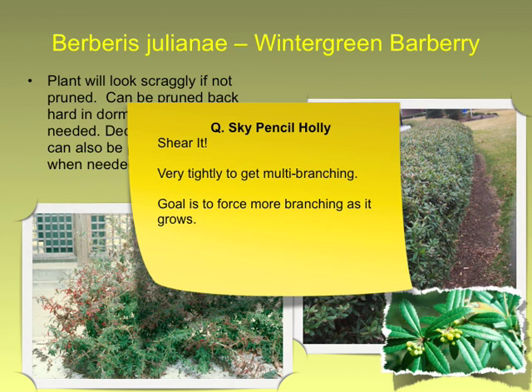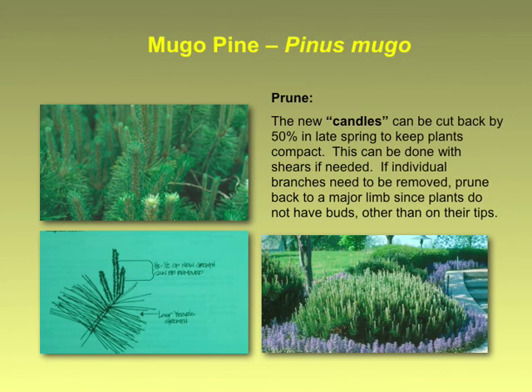Sky Pencil Holly — it's a really thin, narrow Japanese holly, and some of them are not as stout as we would like them to be. I think what you need to do is really shear them up tightly all the time. You'll get lots of multi-branching and that's what's going to make them tough, but you need to do it often — every time they start to grow, shear them. Force more branching.